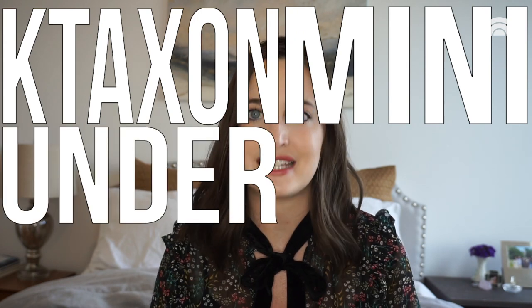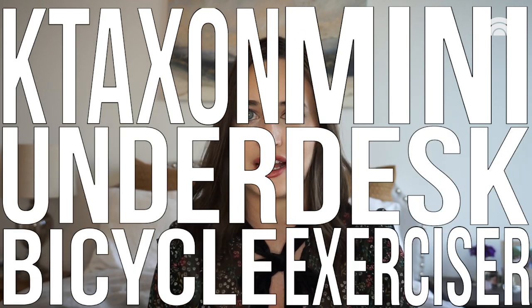Hey guys, welcome back to the checkout. It's Courtney from today.com, and this week I am taking you to work. That's right, I'm taking you to the today.com offices because I'm going to be trying out the Taxin Mini Under Desk Bicycle Exerciser. That's a mouthful.